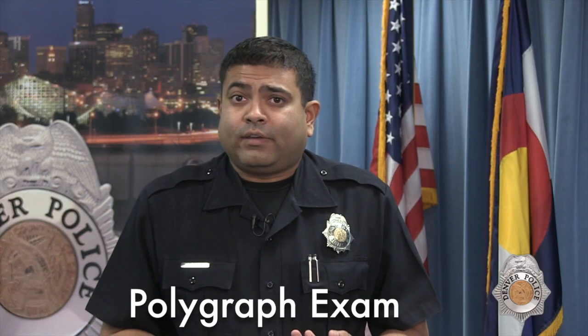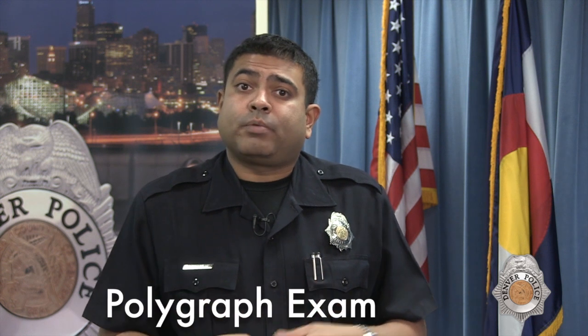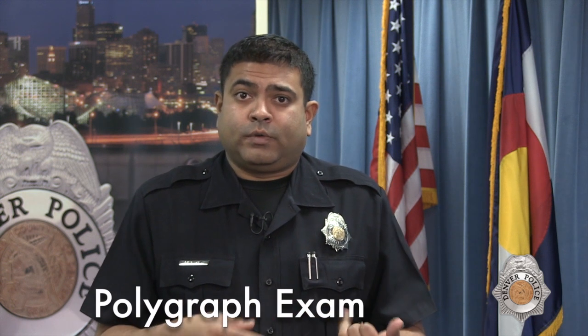The polygraph exam is not something you can prepare for. It's really a culmination of everything that you've provided to the commission in terms of your behavioral questionnaire, your supplemental application, and your background history. During this polygraph exam, the polygrapher is going to ask and verify information that you've brought up.